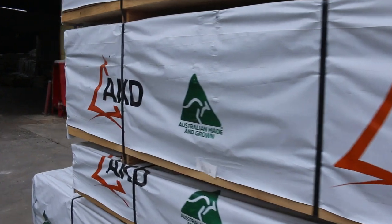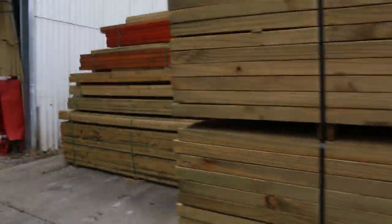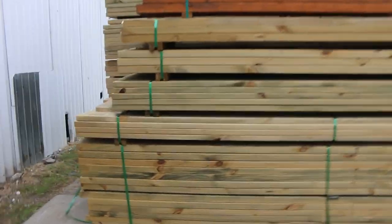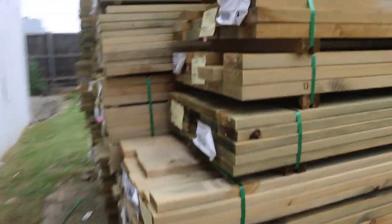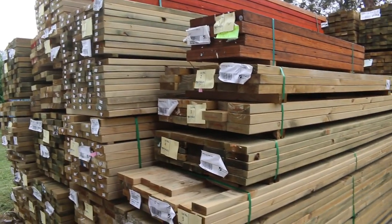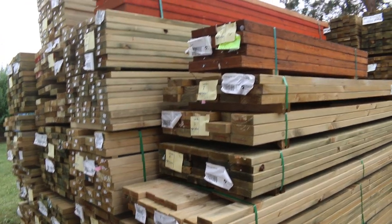Some shorter lengths of the treated pine over here - again, a full range of sizes. Everything from the 90 by 35s here as well, some 140 by 35s. The lengths here are up around the 3.6 metre mark, 2.4s. A few more LVLs at the top there to clear, so heaps of gear on the outside of the auction.